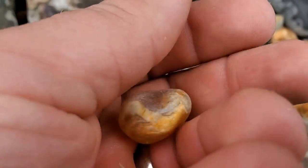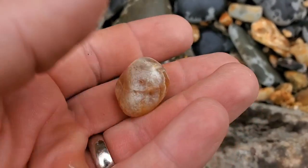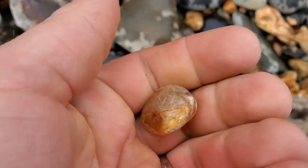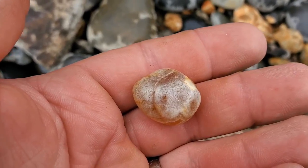Found so many agates today — I'm extremely happy with the trip. Amazing. I love this one too, it's super smooth. Well anyway, that's it. It's starting to rain pretty hard, so I gotta get out of here.